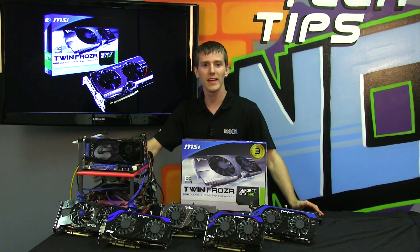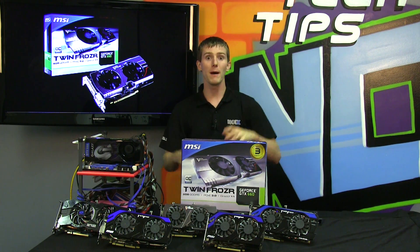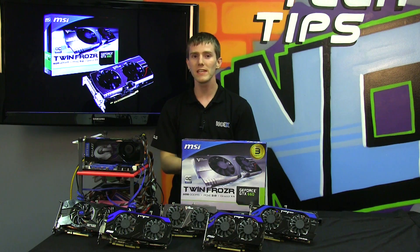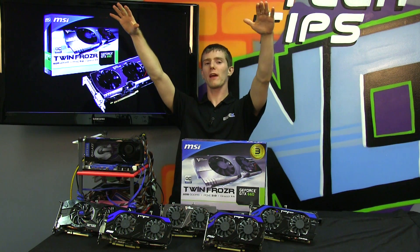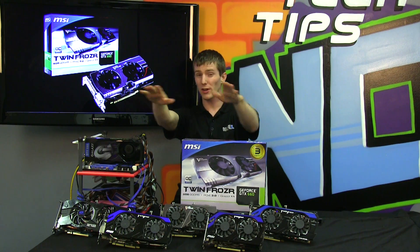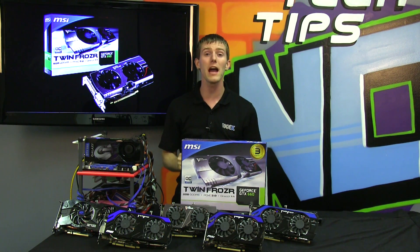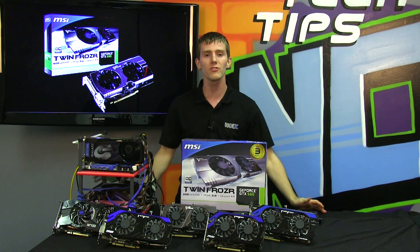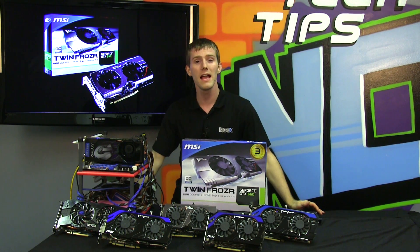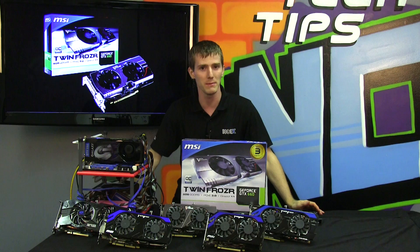Welcome to a very exciting NCIX Tech Tips — it's all about Kepler. Kepler is NVIDIA's latest generation architecture. We've seen it on $500, $400, and $300 graphics cards, and now the price trickle-down continues with the GeForce GTX 660, which comes in at around $250.